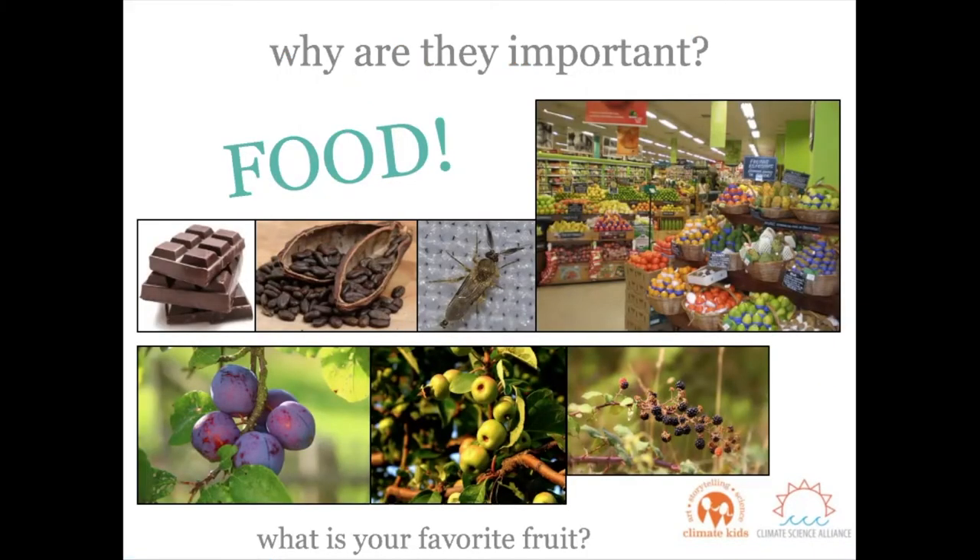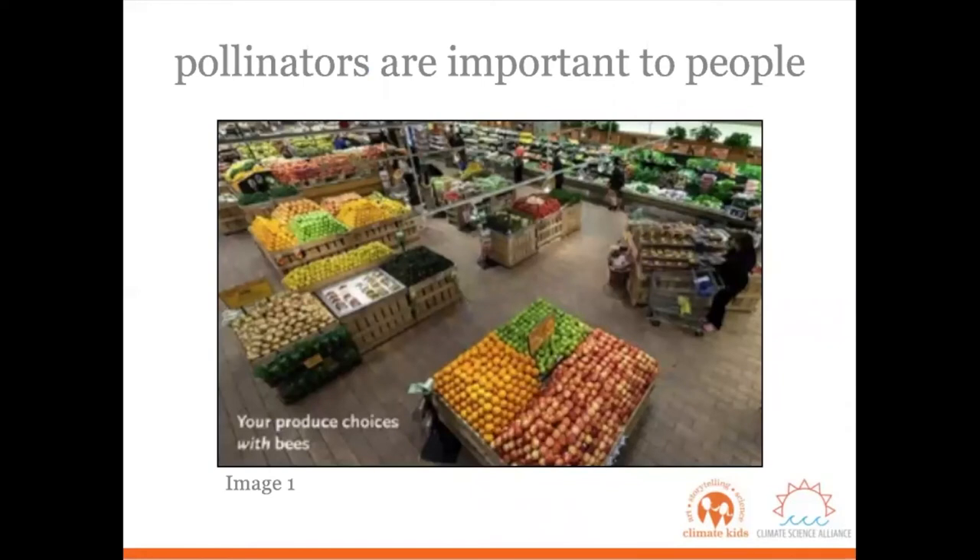Pollination is one of the most important processes on the planet. Without it, we wouldn't have access to almost all the foods that we know and love, like apples, blueberries, chocolate, coffee, melons, or peaches. We wouldn't be able to grow food without our pollinators. And plants wouldn't be able to survive either, because they need pollinators to help them grow new plants. This first image shows a typical grocery store produce section full of fruits and veggies, thanks to the work that bees and other pollinators are doing.